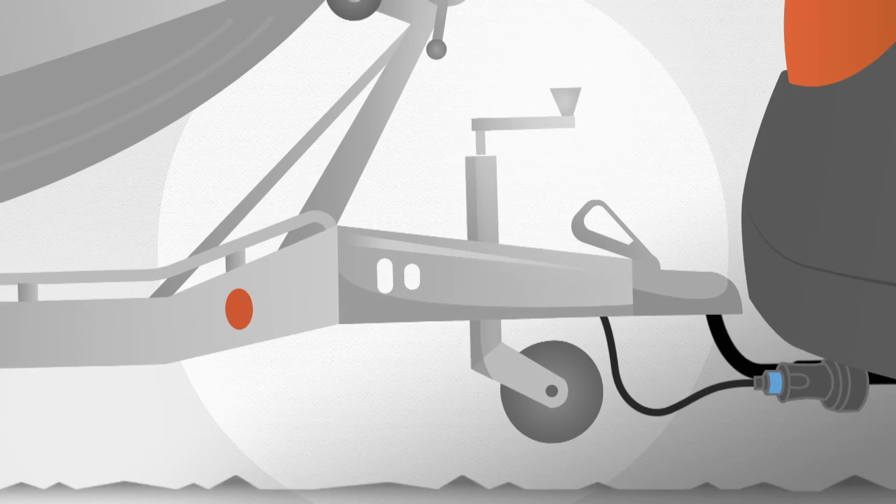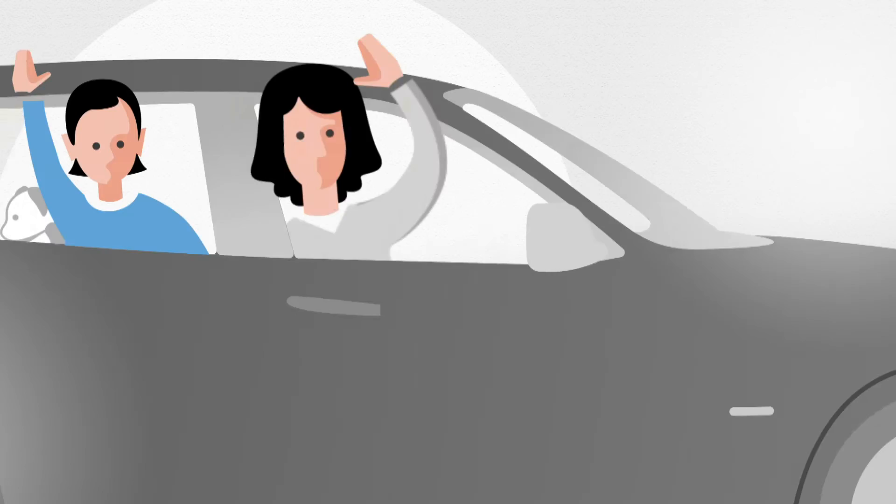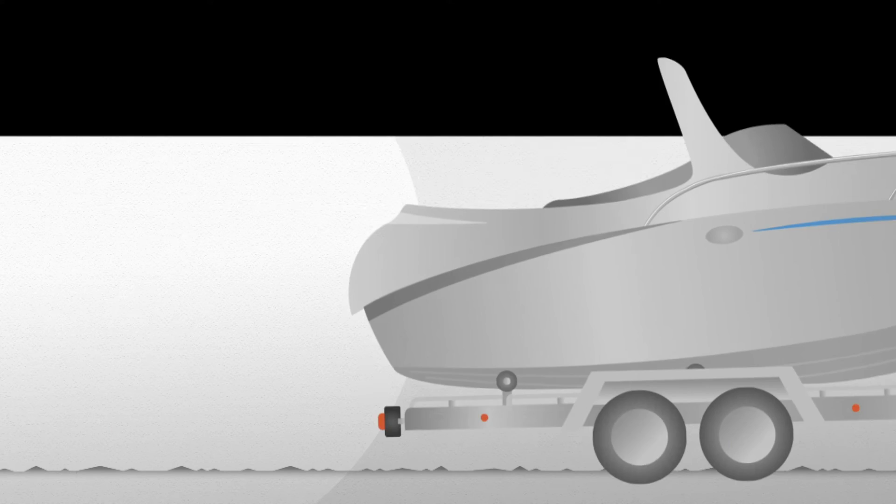Brink offers a specifically developed wiring kit solution for every car. Take a look at brink.eu for a professional and safe tow bar and wiring solution. Request a quotation or make an appointment at a certified Brink fitting station in your area to give you peace of mind and get you towing safely on your way.